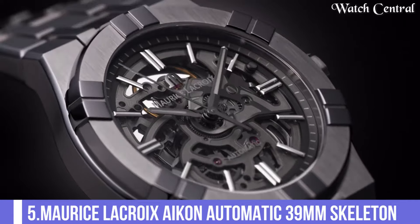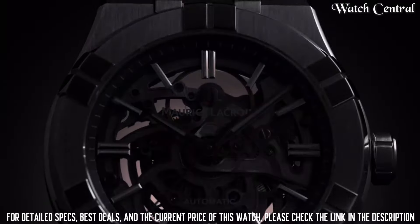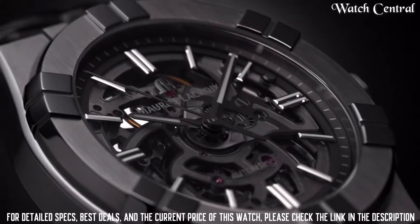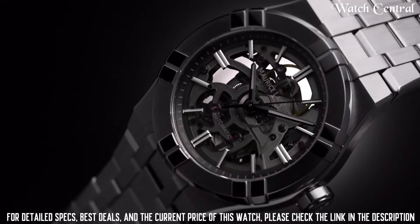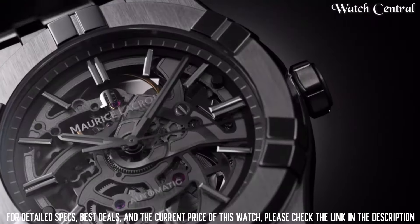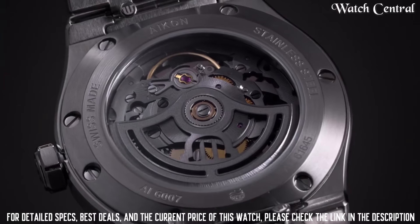Number five: Maurice Lacroix Icon Automatic 39 millimeter skeleton. Features a stately steel case, a transparent dial with a skeletonized movement, and a scratch-resistant sapphire crystal lens. The watch is powered by a Swiss automatic movement. The Icon Automatic Skeleton is water resistant up to 50 meters. This model offers a unique and stylish look, making it a great choice for those looking for a high-end watch with a distinctive and adventurous aesthetic.